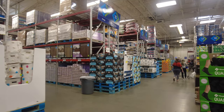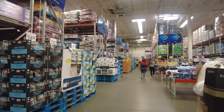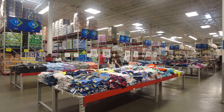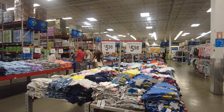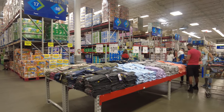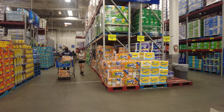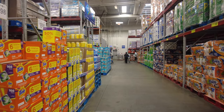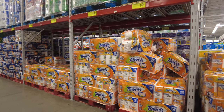Moving toward the center of the store, we're getting into more staple items. Here's a bunch of clothes to take a look at — great prices as usual, a very easy and quick way to pick up some apparel when you need it.